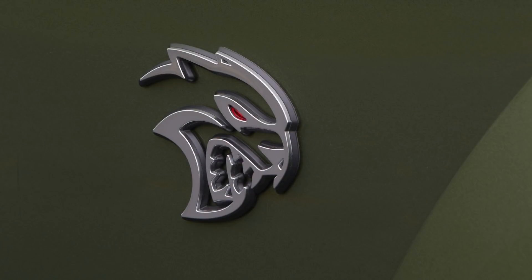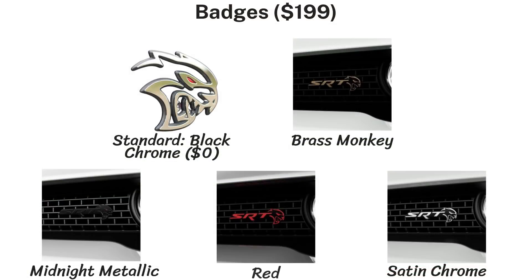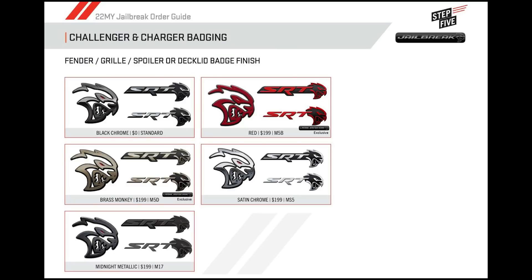Next are the exterior badges, which include one on the rear spoiler on the right side, one on each fender, and one on the right side of the front grille. They come standard in black chrome, but for $199 you can choose from Brass Monkey, Midnight Metallic, Red, or Satin Chrome.